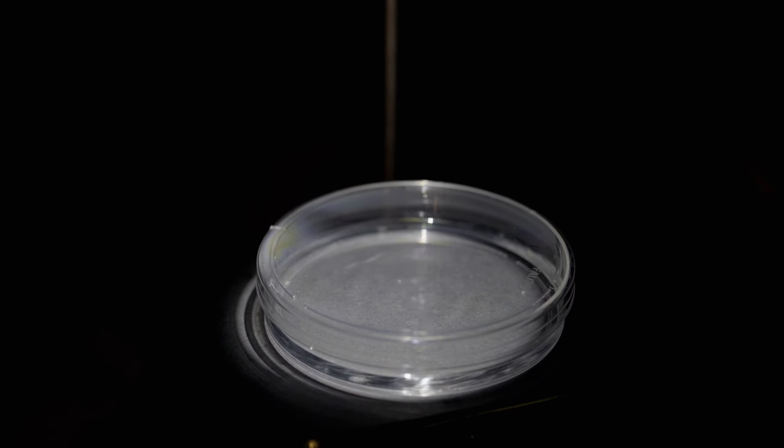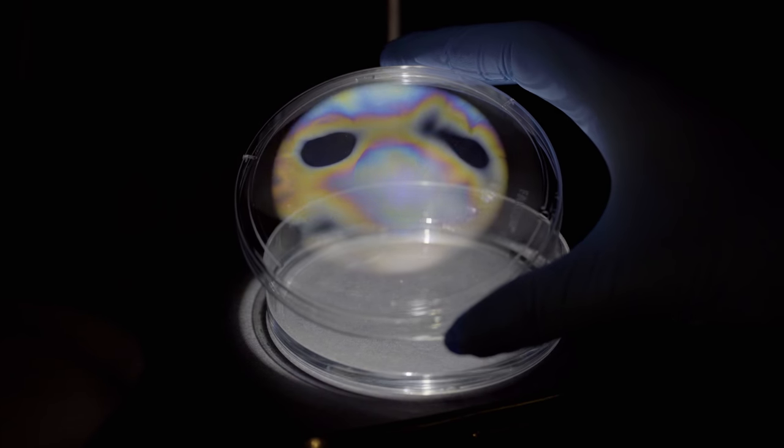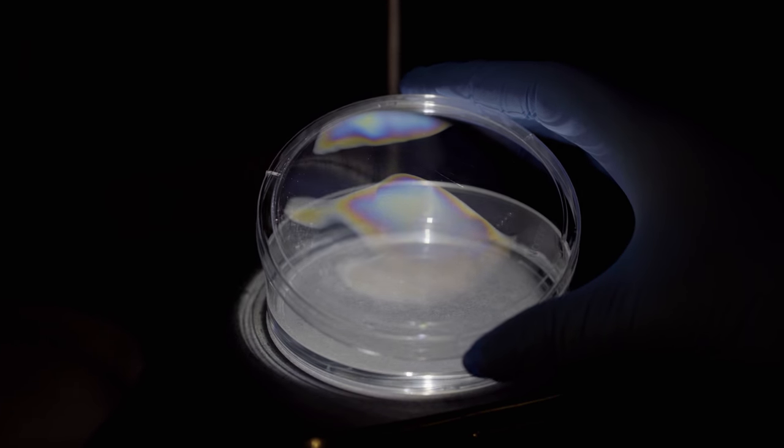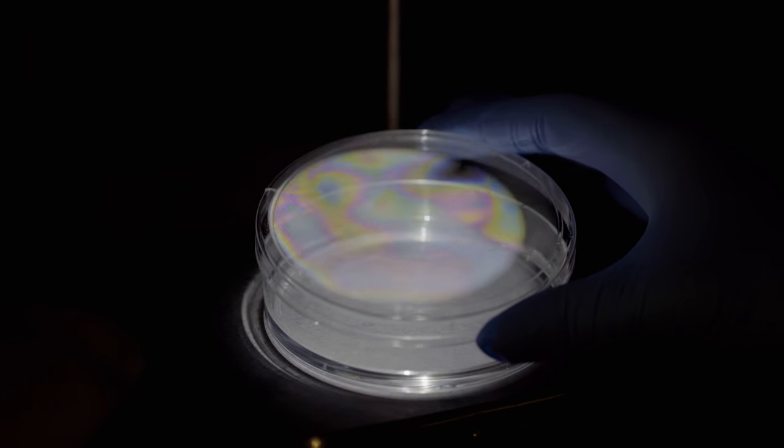A team of scientists from MIT and Penn State have observed that under the right conditions, ordinary, clear water droplets on a transparent surface can produce brilliant colors without the addition of inks or dyes.